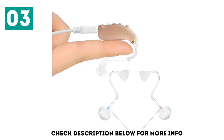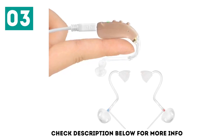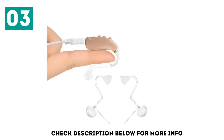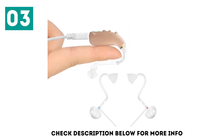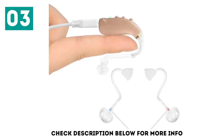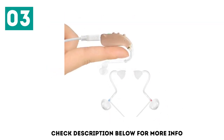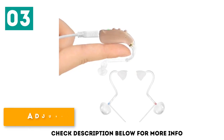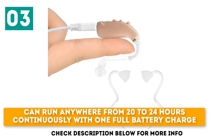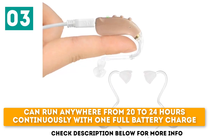It comes with accessories including a shockproof case, 10 ear domes, a USB cable for recharging, and a cleaning brush. This amplifier also comes with a power adapter and a user manual. At a thickness of only 0.3 inches and a weight of 3.7 grams, it is excellent for someone looking for a discreet yet powerful and effective amplifier. It can run anywhere from 20 to 24 hours continuously with one full battery charge.